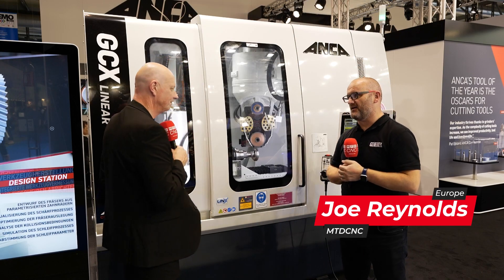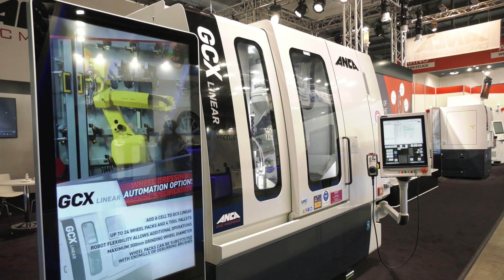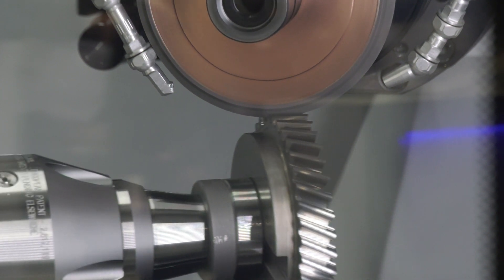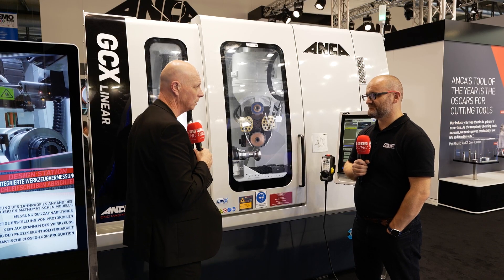Adrian introduces the GCX Linear — a gear grinding machine. The reason it came about is the introduction and increase in use of Skyline cutters. The technology requirements for precision gears are becoming more and more demanding. The market is set to grow, there's no question. High precision gears, triple-A quality — Anchor saw a market, and hence the GCX was born.